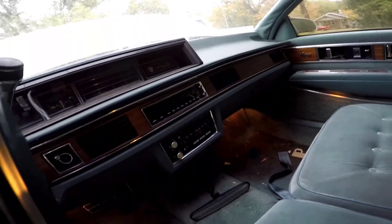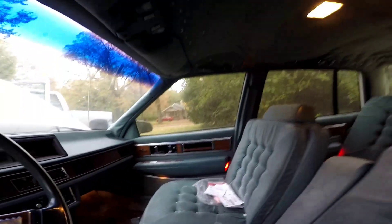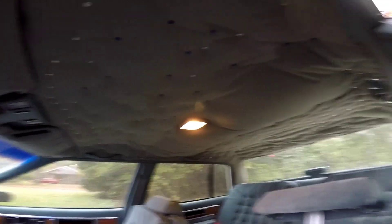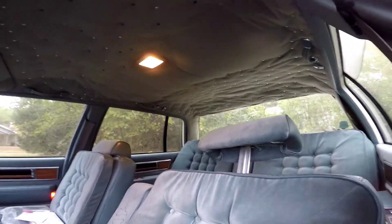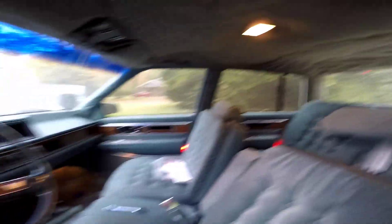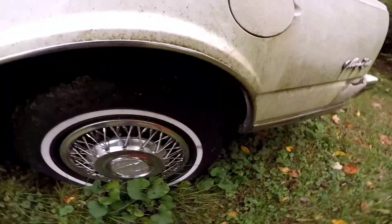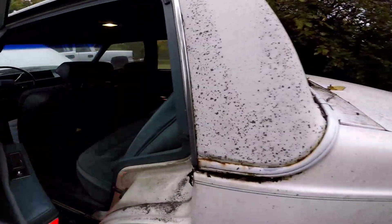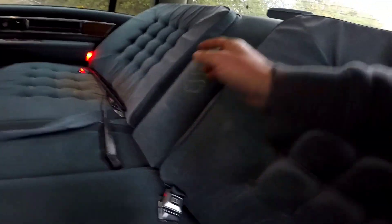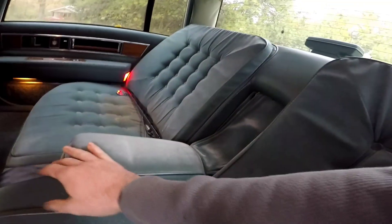Still needs cleaned up, vacuumed out, gotta glue the mirror back on. And then we got the headliner — I don't know if you can see it or not, but I gotta take it down and redo the whole headliner. Check out the back seat — this car was made for comfort, look at that.